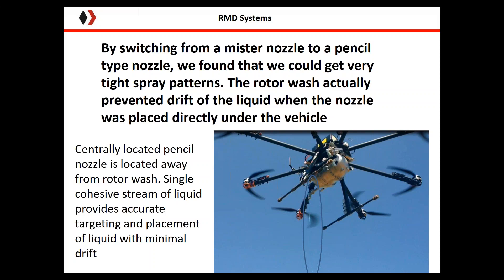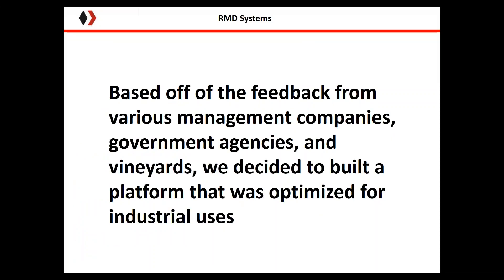Based on demonstrations with land management companies, government agencies, and vineyards, we decided to build a UAV platform optimized for industrial uses. A lot of the feedback we received was directed mainly at the vehicle: it didn't fly long enough, didn't carry a heavy enough payload, it was too fragile, wires were exposed, it wasn't waterproof. How do you clean it if it gets dirty? Things like that.